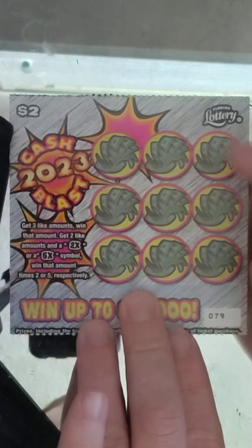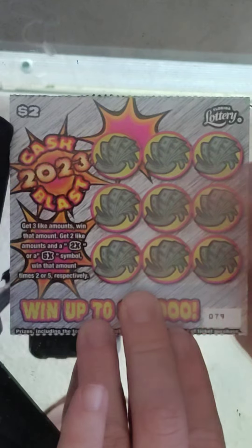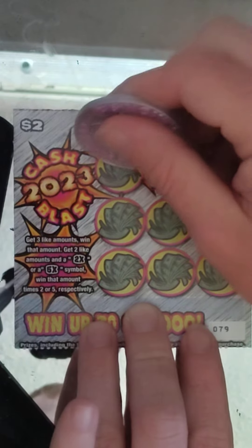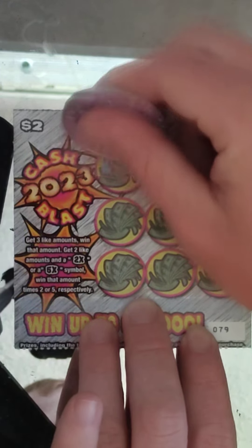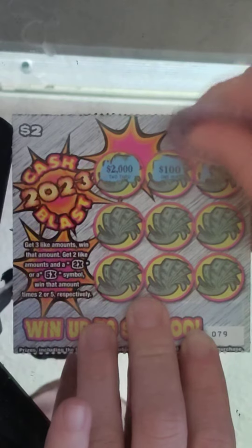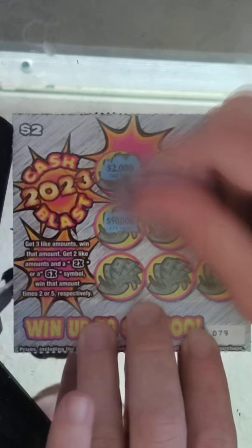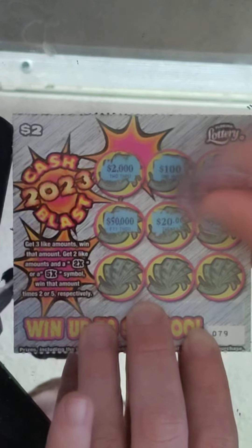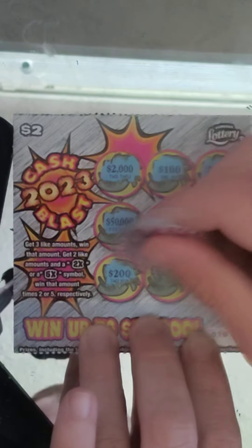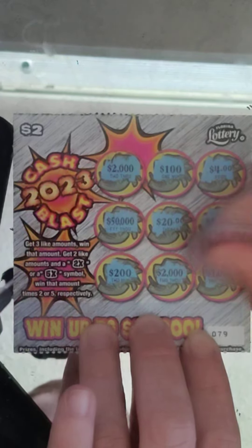Pretty much looks like you get 3 like amounts, or 2 like amounts — you get 2 times or 5 times the amount. So basically just matching amounts. We're going to go ahead and use Ted's coin. If you're not subscribed to the channel, please subscribe and share these videos out on social media. Ticket #79: $2,100, $4, $50,000, $20, $50,000 — if we get one more of those — $200, $2,000. I've got two $2,000s and $1,000.